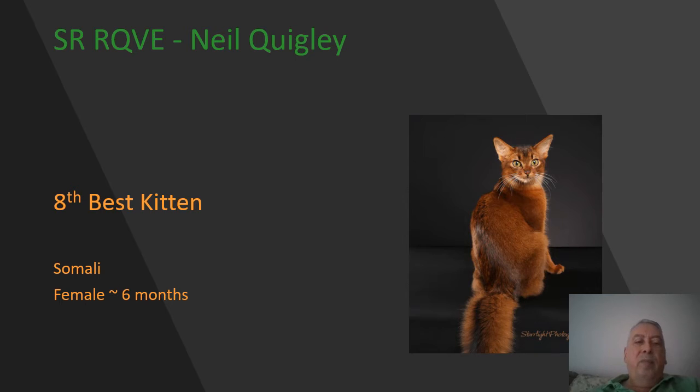Here we have a beautiful example of a Somali — this is a ruddy female, six months of age. Modified wedge shape to the head, wonderful largeness to those ears framing the wedge shape. The color on this cat is outstanding, a deep rich mahogany color, beautiful shagginess to the coat. Today she is my 8th best kitten.